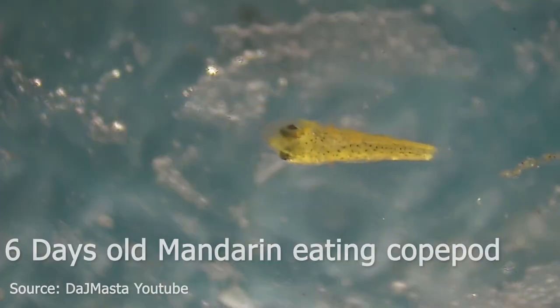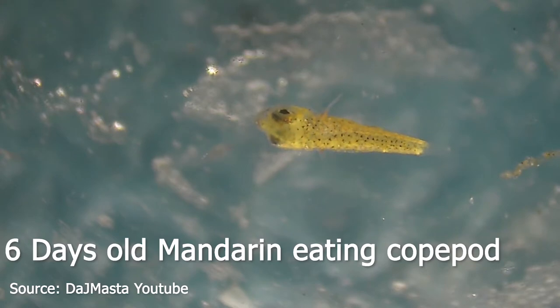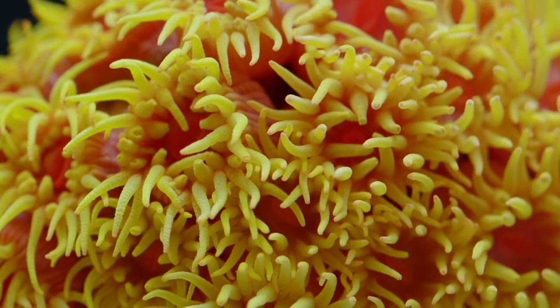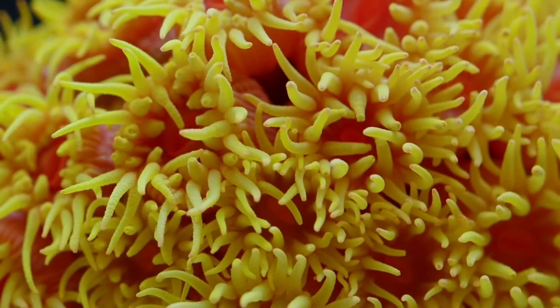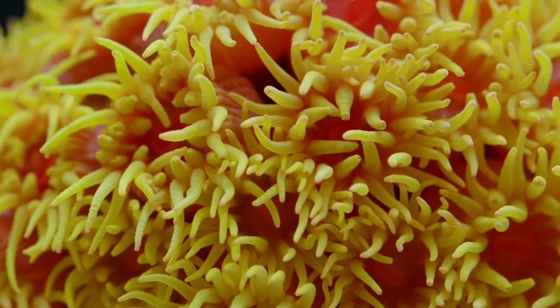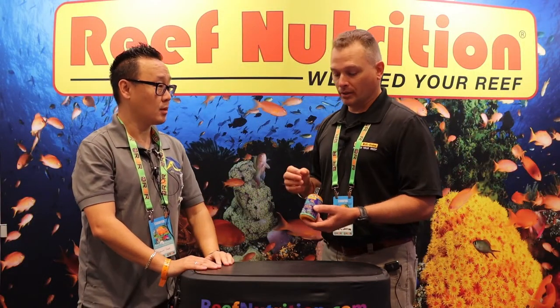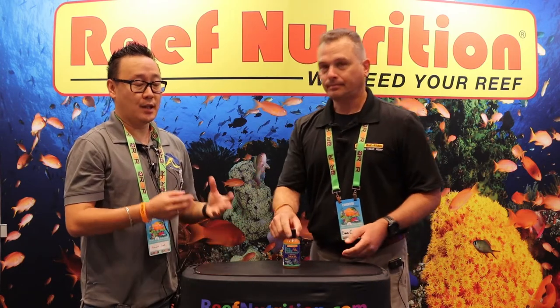We were buying these in frozen form and I thought, this is a small copepod — about 500 to 800 microns — it would be great for small-mouth fish that are really finicky, like anthias, mandarins, dragonets, seahorses, pipefish, things like that. Also, NPS coral keepers — non-photosynthetic coral hobbyists — were really interested in a smaller zooplankton food item. A lot of those guys have octocorals, gorgonians with very small polyps, and so far the animals being fed at the coral have received it very well.